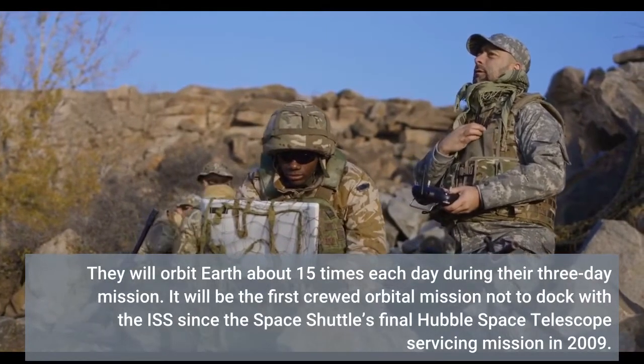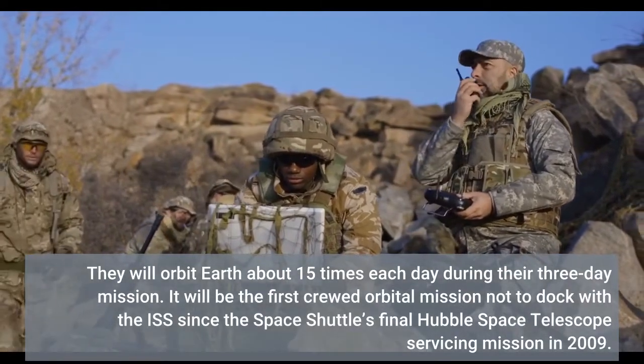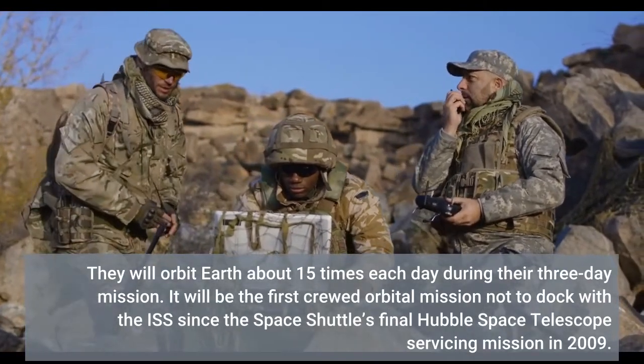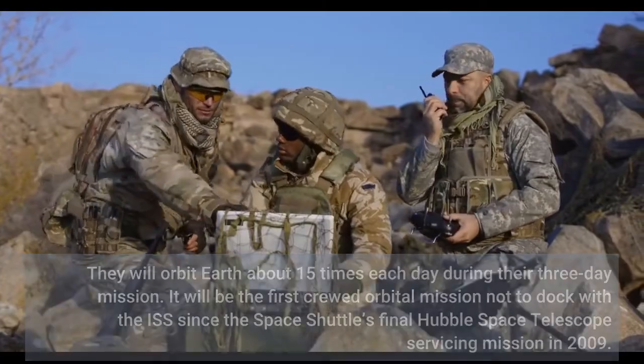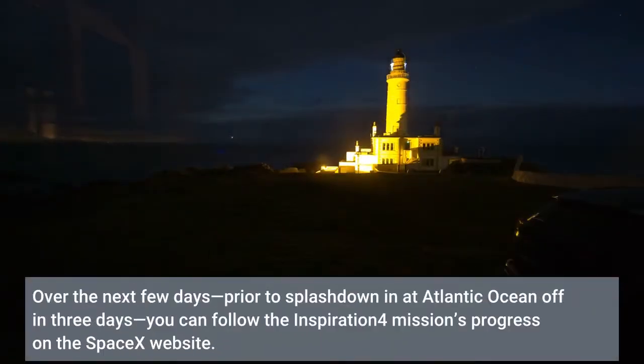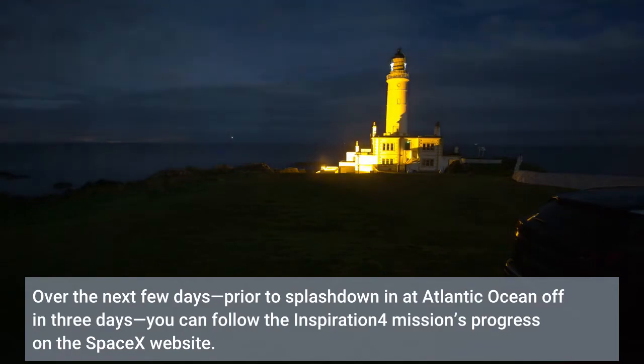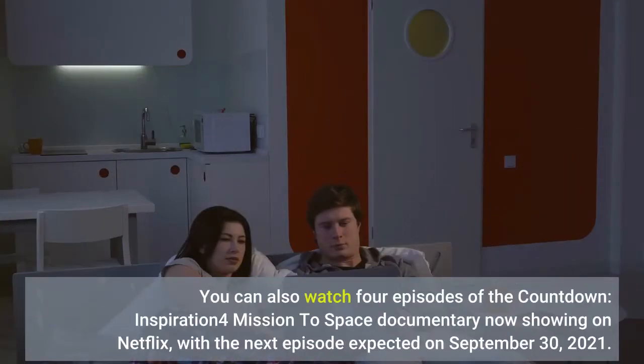It will be the first crewed orbital mission not to dock with the ISS since the Space Shuttle's final Hubble Space Telescope servicing mission in 2009. Over the next few days, prior to splashdown in the Atlantic Ocean in three days, you can follow the Inspiration4 mission's progress on the SpaceX website.